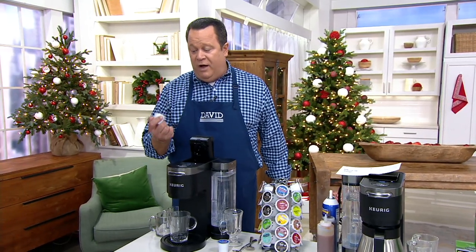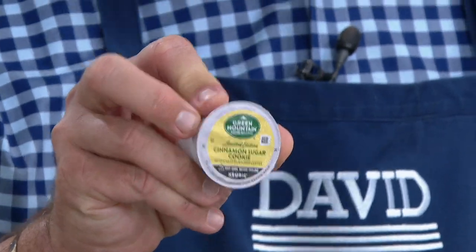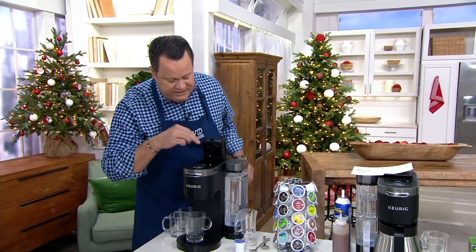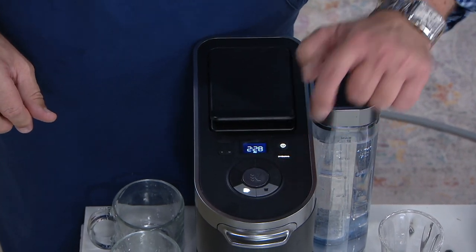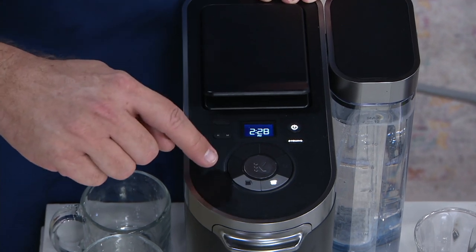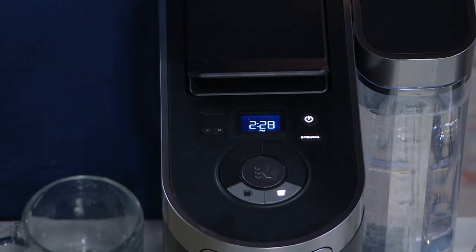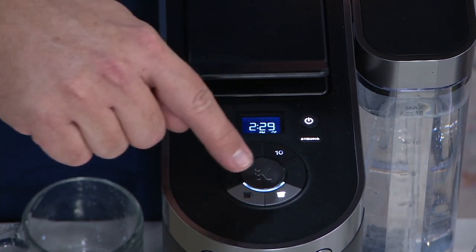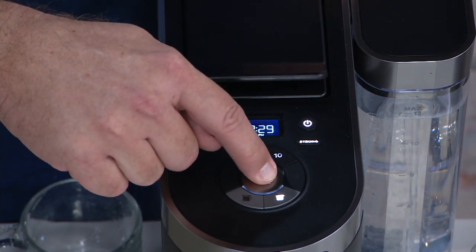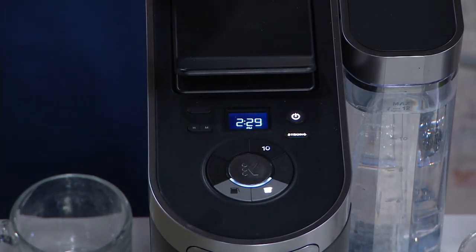My most favorite holiday coffee is the cinnamon sugar cookie from Green Mountain — they only make it at Christmas time. It tastes like Christmas in a cup. I'm going to pop that inside and close the lid. I want this strong, so I'm hitting the strong button, then choosing 10 ounces. Choose the cup first, then strong, then the 10, and now the little K is blinking — press the K and you're going to enjoy a perfect cup of cinnamon sugar cookie coffee.